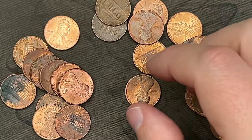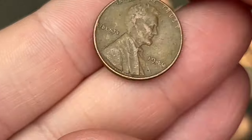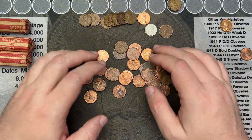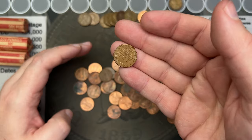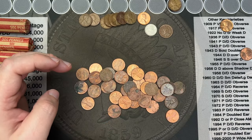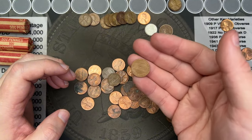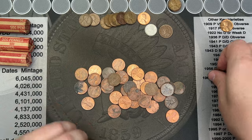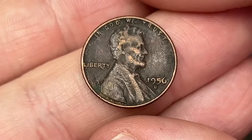A 1954 Denver here. One more wheat cent — this might be the last one of the roll: 1946 Philadelphia. That was a fun roll — some interesting finds. Going back to the 1969 Denver: in brown shade you could probably get a couple bucks for the no-FG. Floating roofs are quite common on 1969 Denvers. This one does look like a floating roof even though it has an FG. Setting that aside to photograph. Another wheat cent: 1956 Denver.